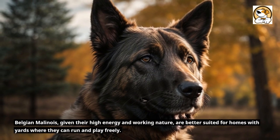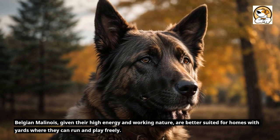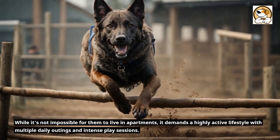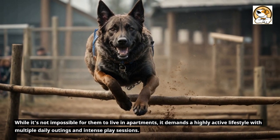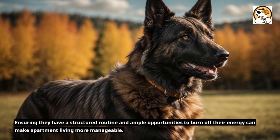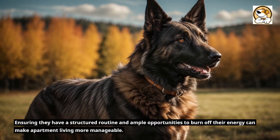Belgian Malinois, given their high energy and working nature, are better suited for homes with yards where they can run and play freely. While it's not impossible for them to live in apartments, it demands a highly active lifestyle with multiple daily outings and intense play sessions. Ensuring they have a structured routine and ample opportunities to burn off energy can make apartment living more manageable.